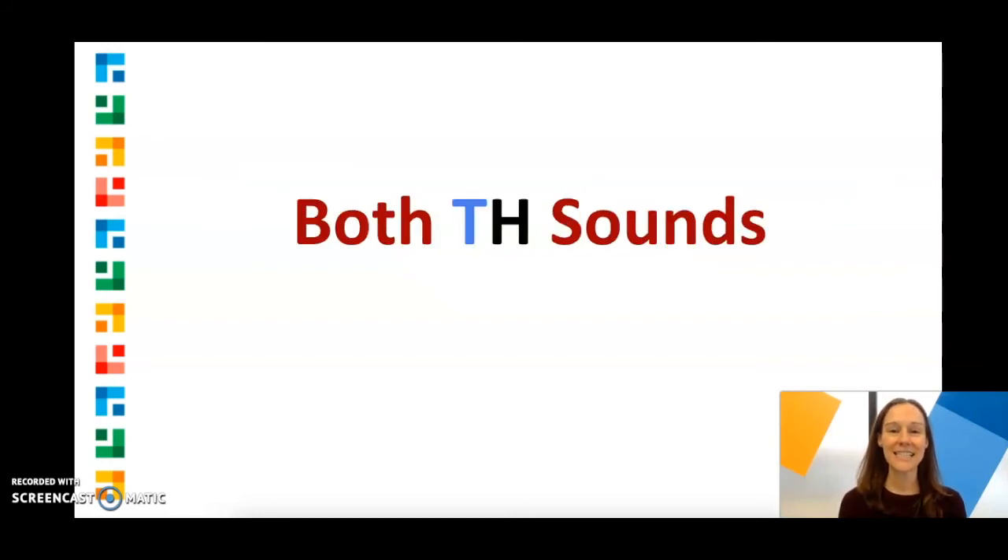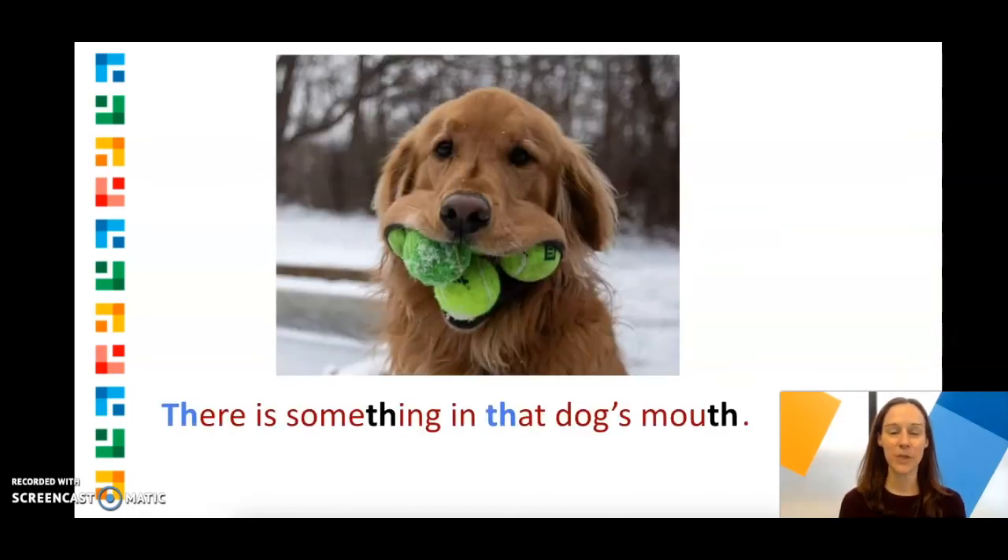Here's a sentence with both TH sounds. First listen, then repeat: There is something in that dog's mouth. There is something in that dog's mouth other than teeth.